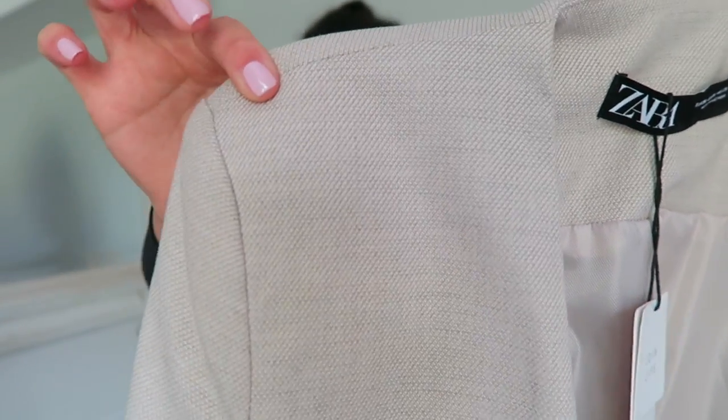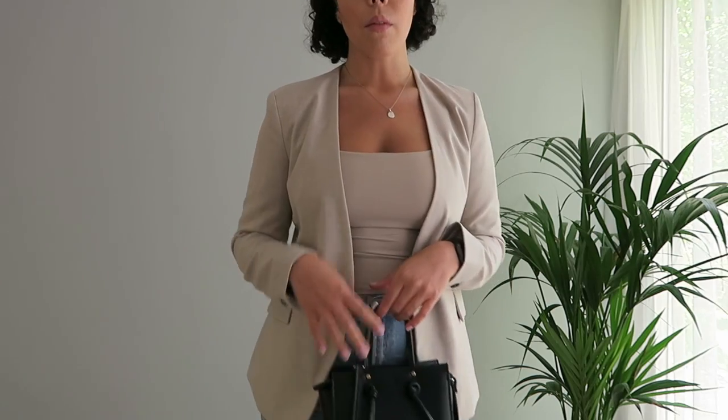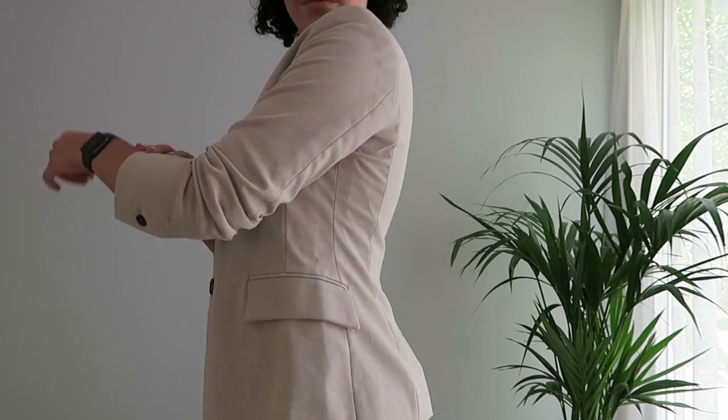I also picked up this blazer and I thought it was really nice — it has some detailing to the actual fabric which gives it a little something extra. It is tailored; I'd love to pull off a boxy blazer but I just don't think it suits me. With a tailored blazer you kind of have to stick to your normal size for it to look nice. I got this in a size 10 and it was £15.99 in the sale — originally £29.99, which is a great price for a Zara blazer.